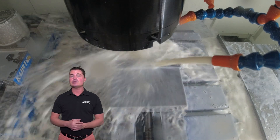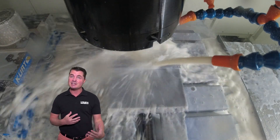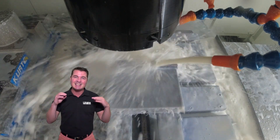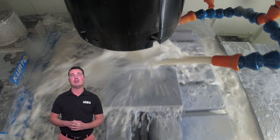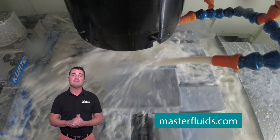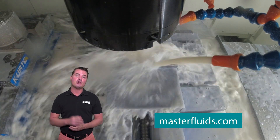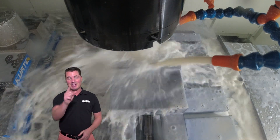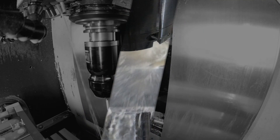If you look at the total cost of ownership on consumables in your facility, a trial of Master Fluid Solutions' advanced metalworking fluids can have a significant impact on your total operations. Visit masterfluids.com for more information, or request a trial with their Test the Best program. Thank you all for watching MTDCNC, and we'll see you again soon.